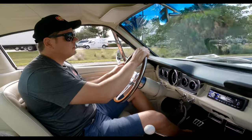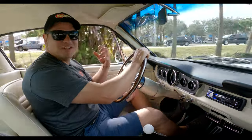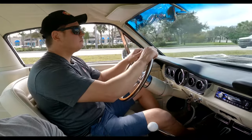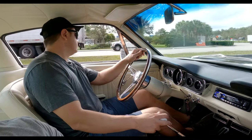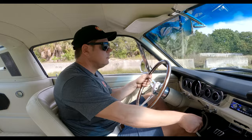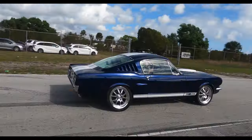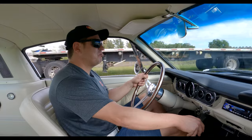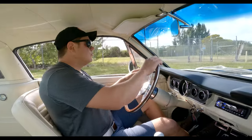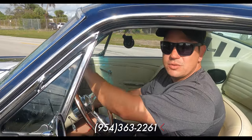We'll take a left here. I love the individual throttle bodies because of that sound you get — just like the suction sound. Down shifts are easy. Alright, here's the acceleration test in car. Oh, she gets down! I hope you guys enjoyed that test drive. If you have any questions, give us a call at 954-363-2261.